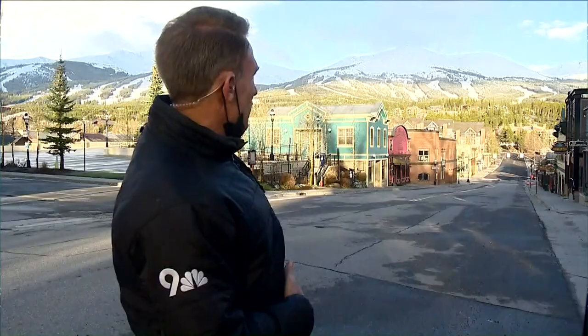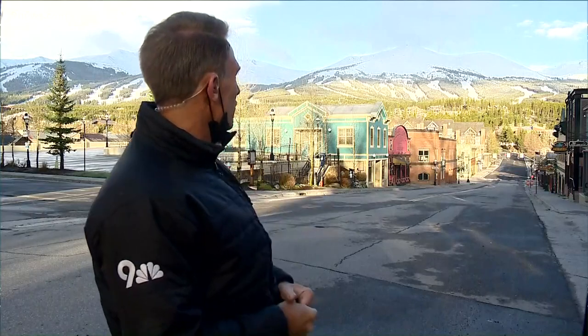It sounds like it might be. Beautiful shot behind you, by the way — gorgeous day in Breck today. A little light dusting on the hill up there. Couldn't be any prettier.